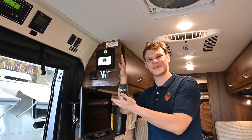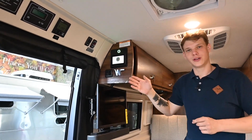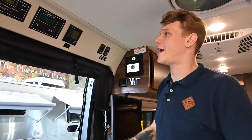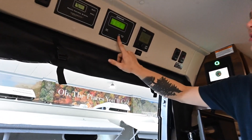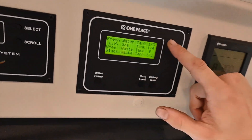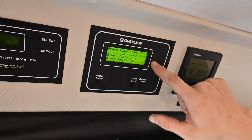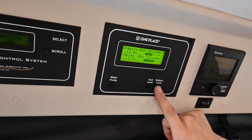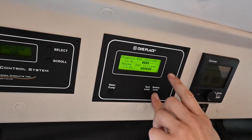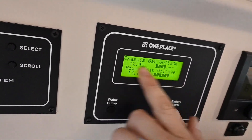Let's move on from the Pure3 system and talk a little bit about monitoring. If you don't want to grab your voltage from here and you're just curious where your batteries are at, you can always go over to your one-place monitoring system here. We also have a pump switch and our tank level switch here as well, so we can see how much fresh water, how much propane, and how much gray and black waste we have in the coach, as well as our battery level — where we can monitor our house power off the Pure3 system and the chassis battery as well.